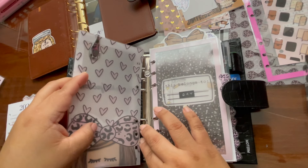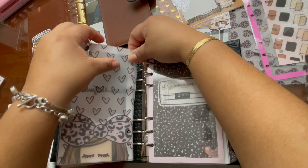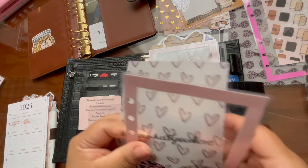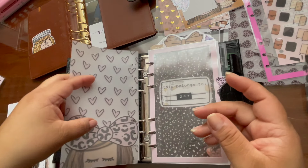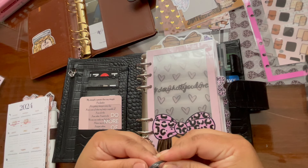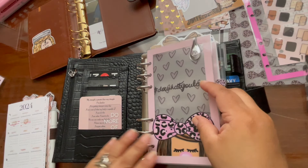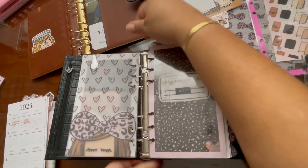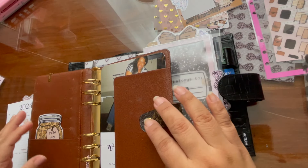Oh yeah, hold on, let me put it in first. I wasn't clipping before — okay, now I'm clipping. There we go! 'Do what you love' — okay, I love that. Let me open this up again and then close. I'm gonna put those inserts in — it's gonna house those other inserts.